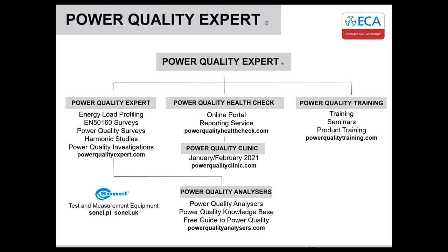For those who look at instrumentation, we have a relationship with Sonel. Their website is sonel.pl, or you can look at ours at sonel.uk. We also have a dedicated site for their power quality analyzers and the power quality knowledge base. Common questions on power quality are there for you to refer to, and there's a free guide to power quality you can download.